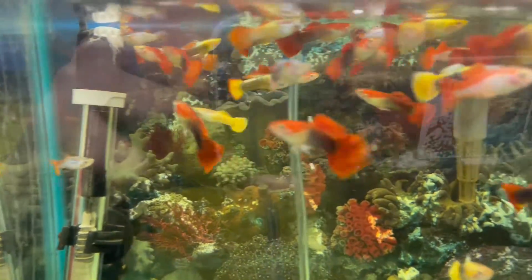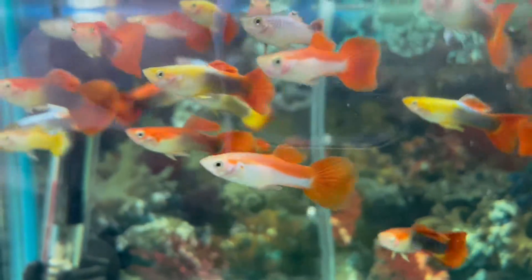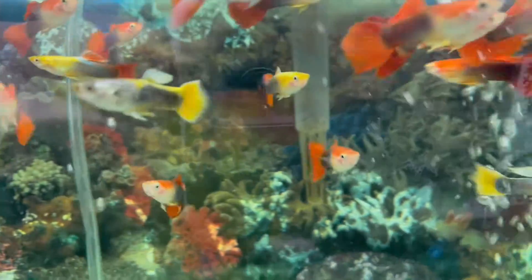These are live-bearing fish and they're an excellent way to get into breeding tropical fish, as they will readily breed given the right parameters. They're not fussy with their food and they appreciate frozen foods and quality dry food.